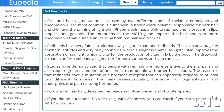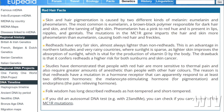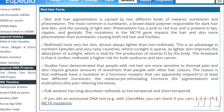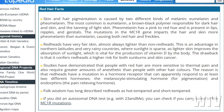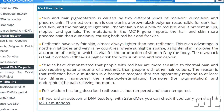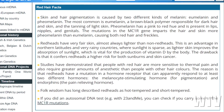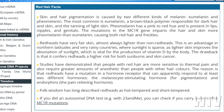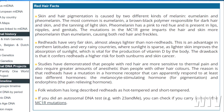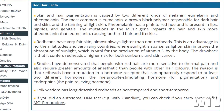The drawback is that it confers redheads a higher risk for both sunburns and skin cancer. Studies have demonstrated that people with red hair are more sensitive to thermal pain and also require greater amounts of anesthetic than people with other hair colors. The reason is that redheads have a mutation in a hormone receptor that can apparently respond to at least two different hormones: the melanocyte-stimulating hormone for pigmentation, and endorphins, the pain-relieving hormone. Folk wisdom has long described redheads as hot-tempered and short-tempered. If you did an autosomal DNA test, you can check if you carry some of the MC1R mutations.